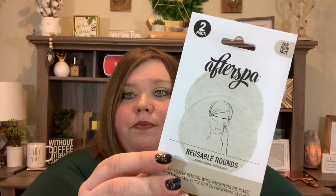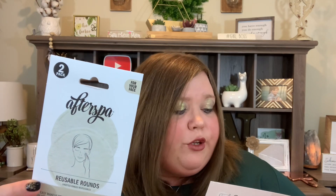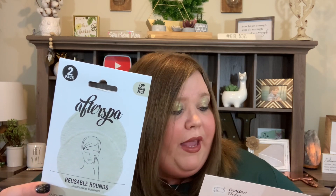Next we have this from AfterSpa — reusable rounds. These reusable makeup wipes are made of the softest fabric and can replace disposable cotton rounds. They only require water to remove even the toughest makeup, and they're valued at $10. These will be really great to use with the micellar water, so I like that those are in there together.